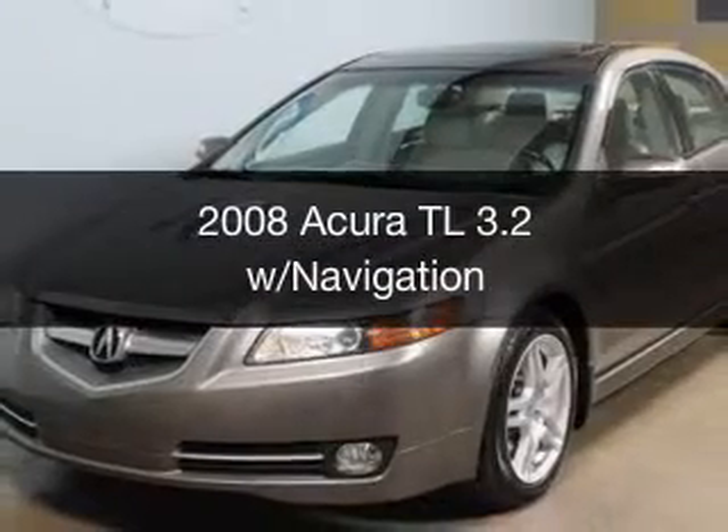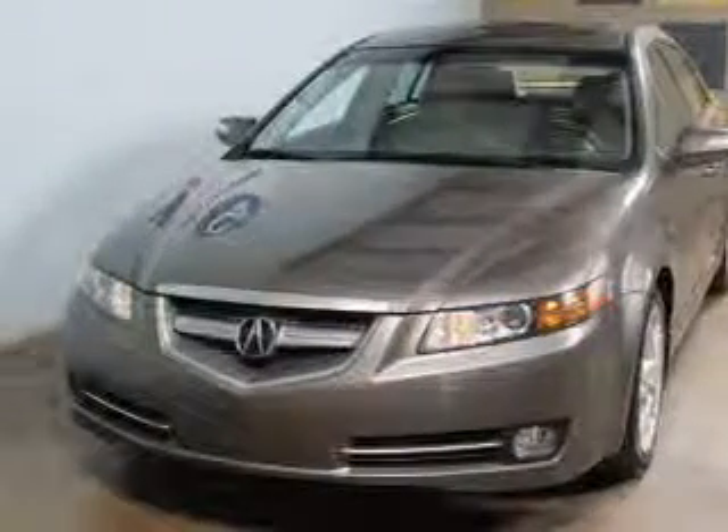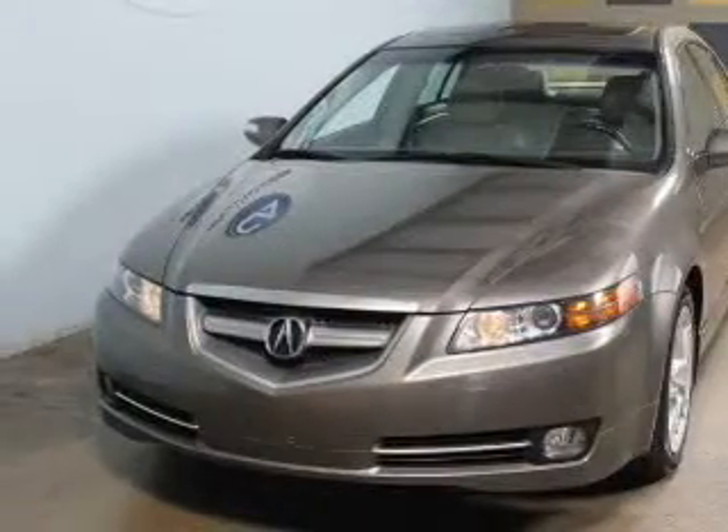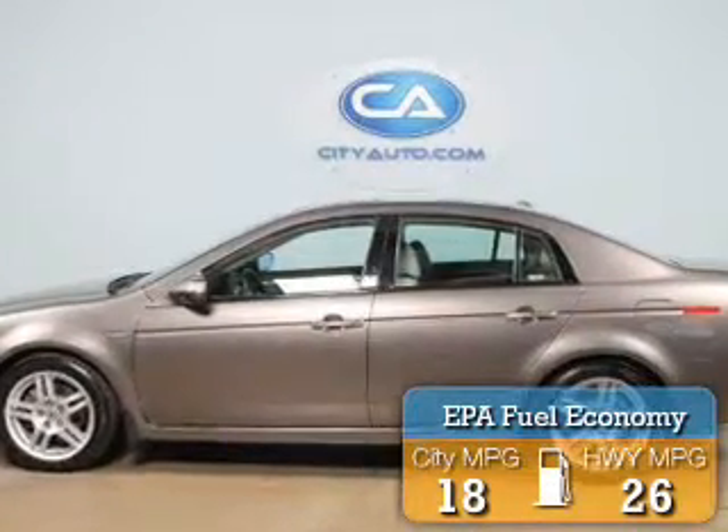This is a used 2008 Acura TL, powered by front-wheel drive, six-cylinder engine, and a five-speed automatic transmission. Great fuel efficiency saves you money by requiring fewer trips to the gas station.